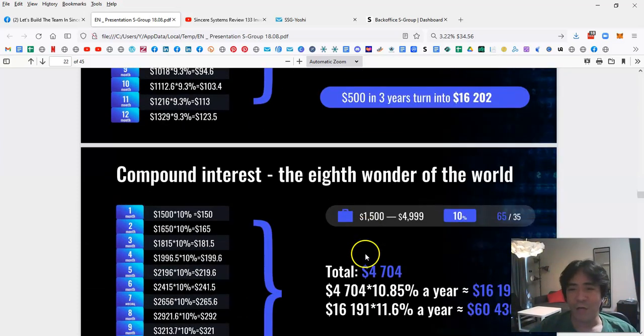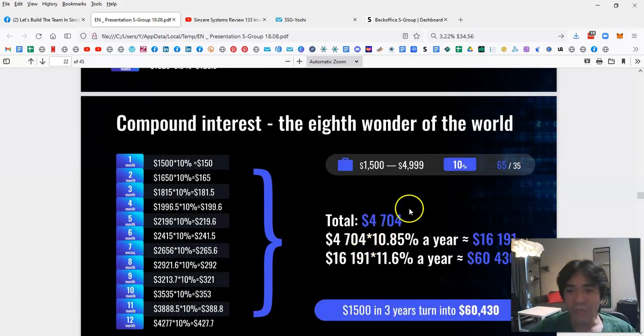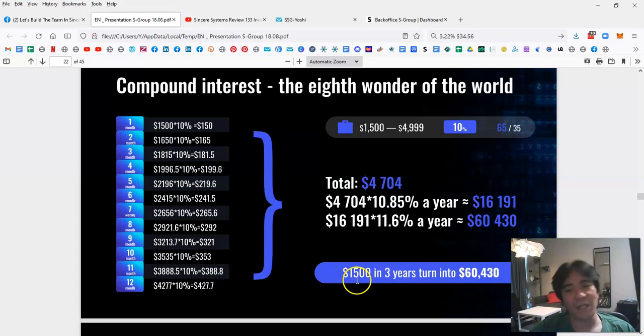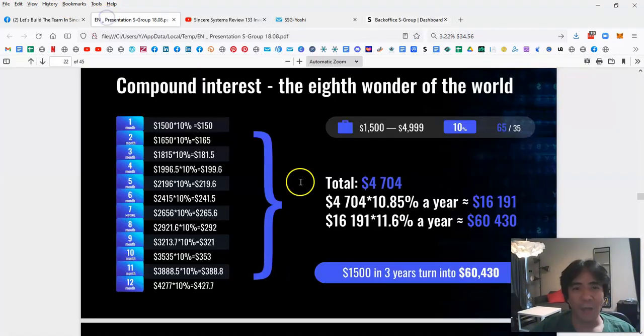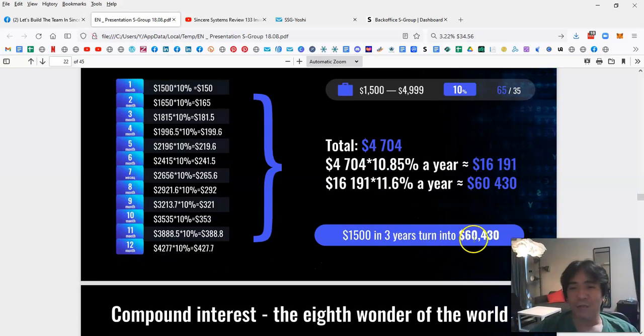If you start with $1,500, after three years your money becomes $60,430. My account has more than $1,500 at $1,620, so after three years I could reach $60,000 or a little more. You simply buy the investment package, leave it there, compound every single month, and you can reach that amount. You can then withdraw the capital or leave it to generate more profit.